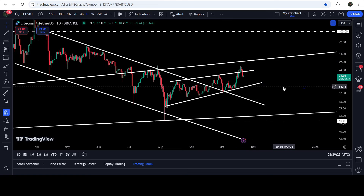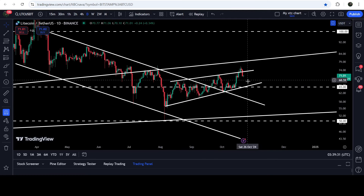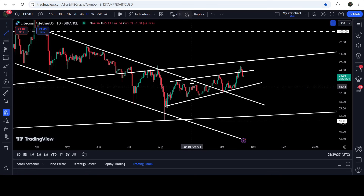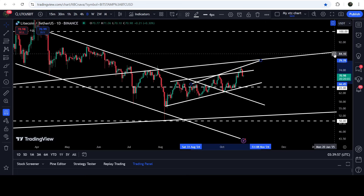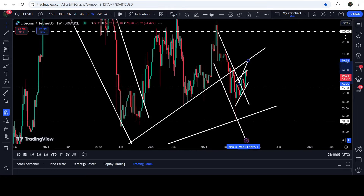The price followed this bearish divergence signal and re-entered the same wedge. If the price moves further down, it can test the wedge support approximately at $65. In case of breaking down this wedge, it can test the bottom of the wedge at approximately $55, which would be the target for a breakdown from this rising wedge pattern. We have also found another uptrend line resistance with several rejections, so even if the price breaks out the wedge, it will still need to break out this uptrend line resistance and then a longer-term uptrend line resistance as well.